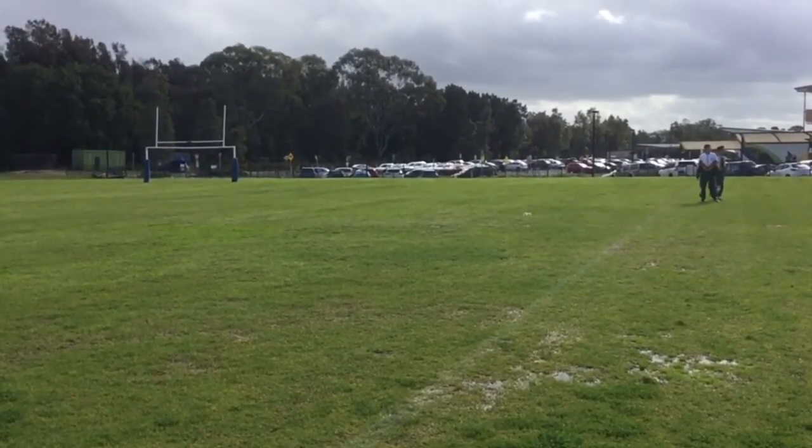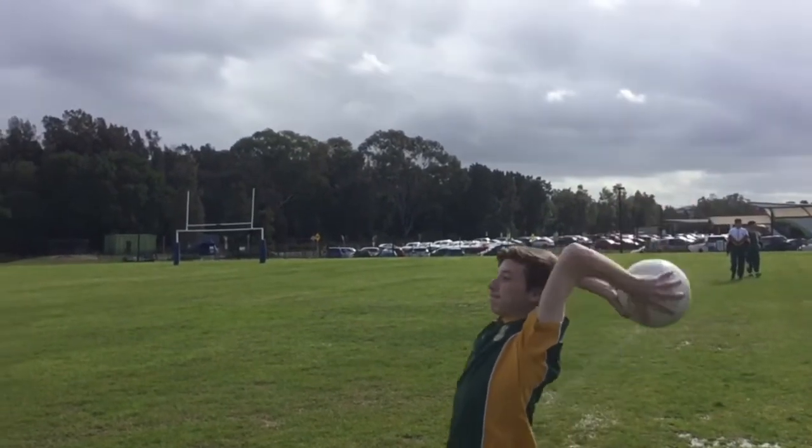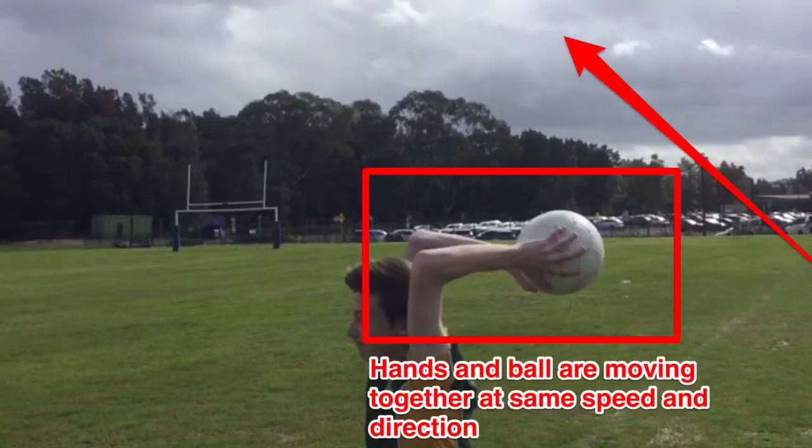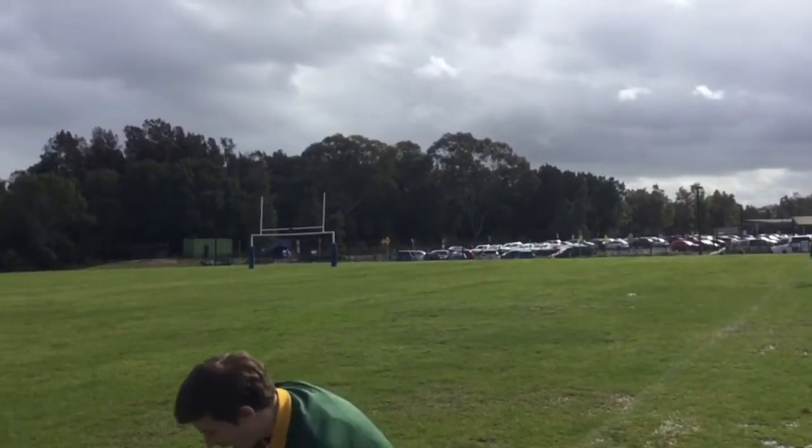Another example where we can see inertia in soccer is when you're taking a throw-in. The ball and hands accelerate in the same direction towards the target. Eventually, your hands stop and release the ball, but your hands will stop moving and the ball will continue in the same direction until stopped by another force.